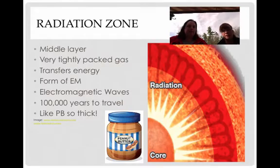The radiation zone is the next layer up — the middle layer. It has very tightly packed gas, much more squishy than the other layers. It transfers energy in the form of electromagnetic radiation — EM waves. It takes 100,000 years to travel through this layer. I always like to say the radiation zone is like peanut butter: it's so thick that it takes 100,000 years to move through.